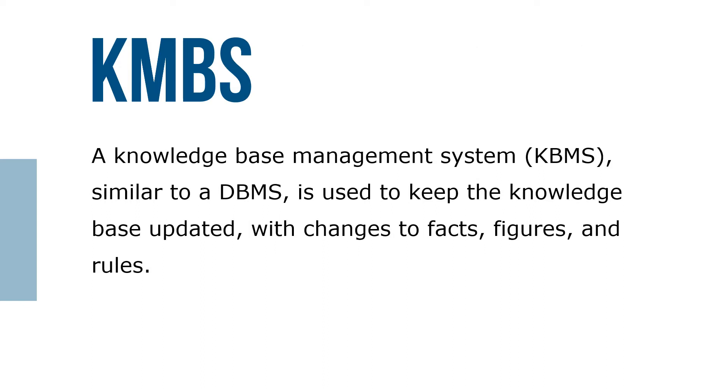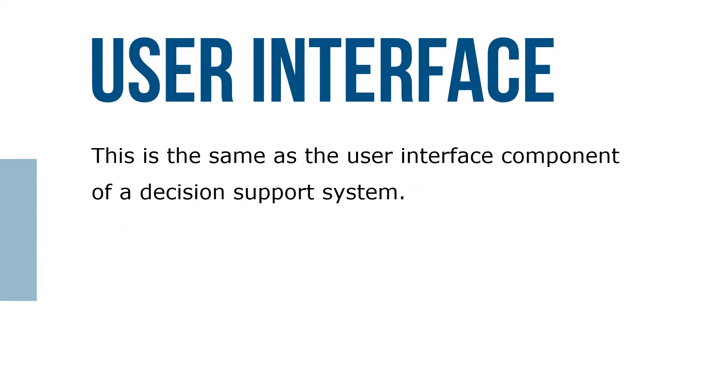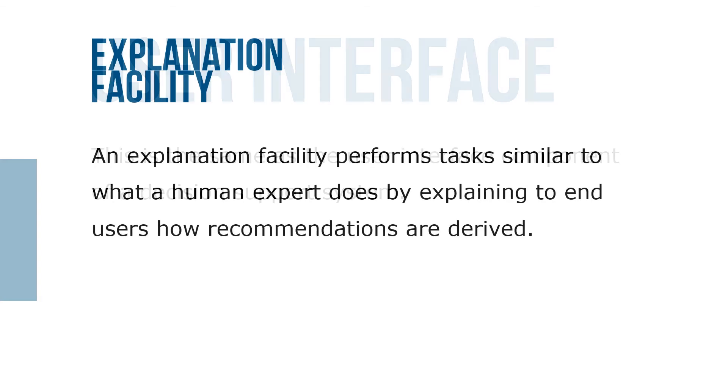A knowledge base management system (KBMS), similar to a DBMS, is used to keep the knowledge base updated with changes to facts, figures, and rules. The user interface is the same as the user interface component of a decision support system. An explanation facility performs tasks similar to what a human expert does by explaining to end users how recommendations are derived.